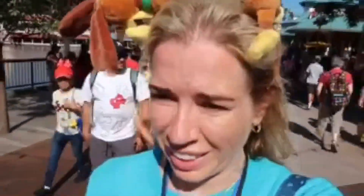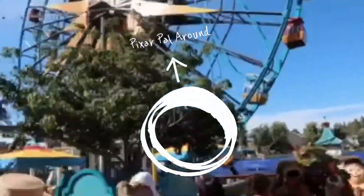We're still walking. Bing Bong's is kind of towards the end of the Pixar Pier, so we're right by Mickey's Fun Wheel — or what used to be Mickey's Fun Wheel. And there it is, you can see it right here.